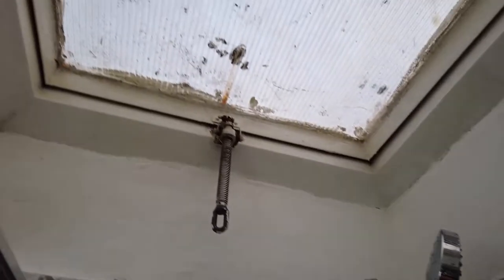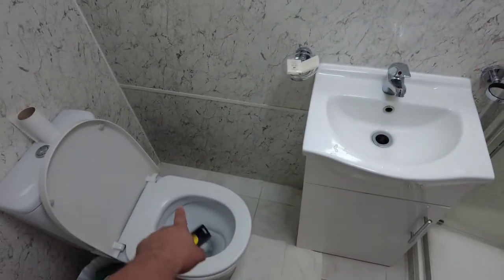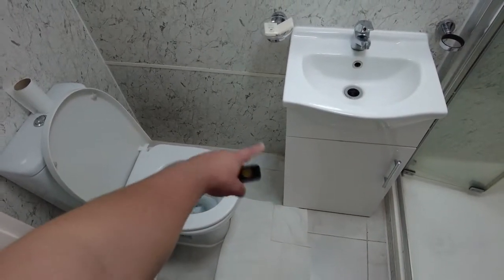What the heck is this? Look at that. If you are a big guy like me, you don't have enough space here to sit on the toilet properly.